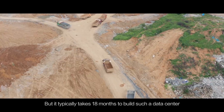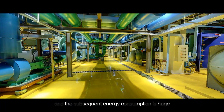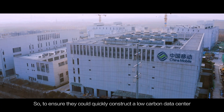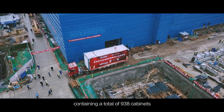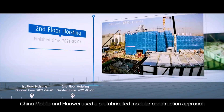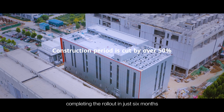It typically takes 18 months to build such a data center, and the subsequent energy consumption is huge. So, to ensure they could quickly construct a low-carbon data center containing a total of 938 cabinets, China Mobile and Huawei used a prefabricated modular construction approach, completing the rollout in just 6 months.